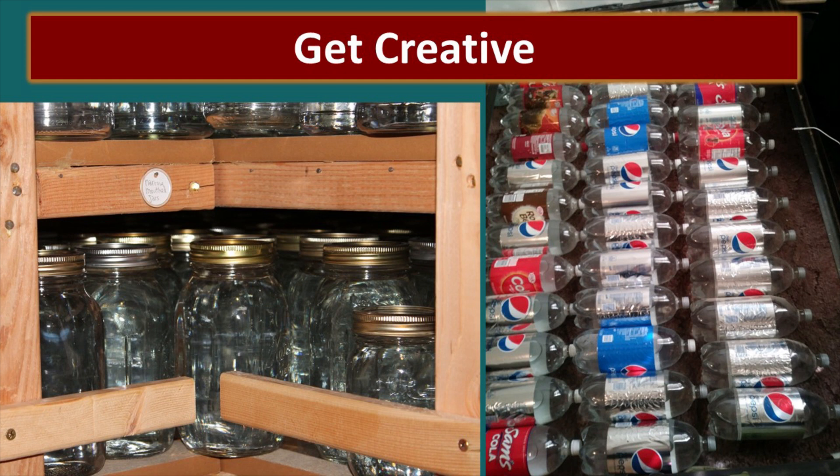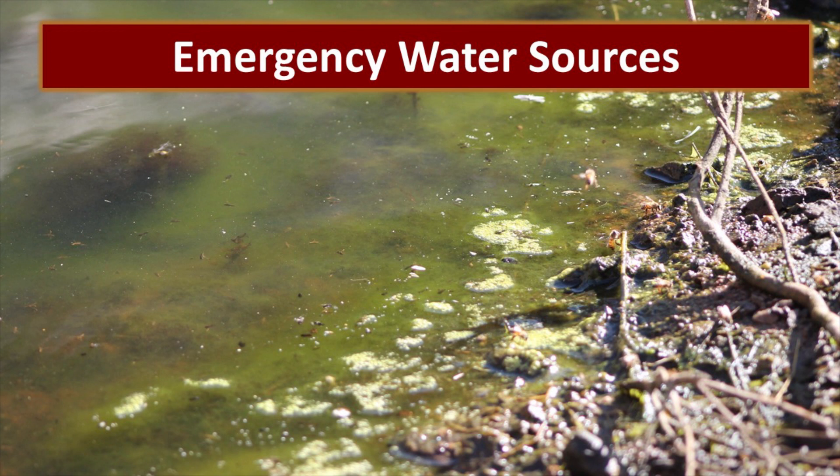My friend Betty takes advantage of used soda bottles — she washes them out really well, fills them with water, and stores them underneath her bed. In addition to your stored water, you need to be aware of where you will get additional water. Regardless of what that source is, you need to be able to clean it up so that you have clean safe drinking water.